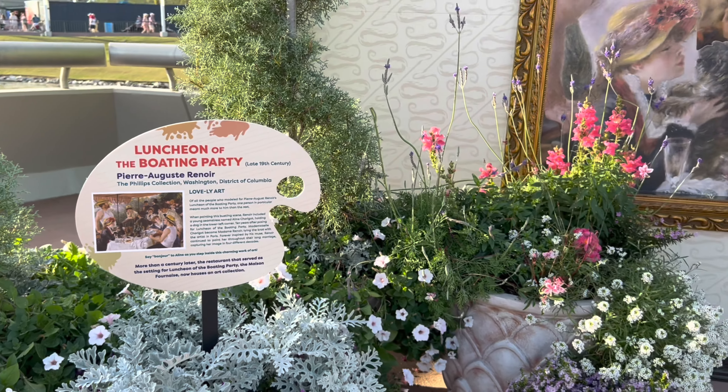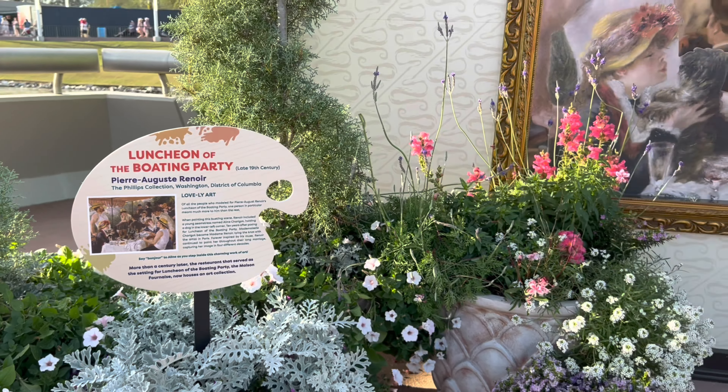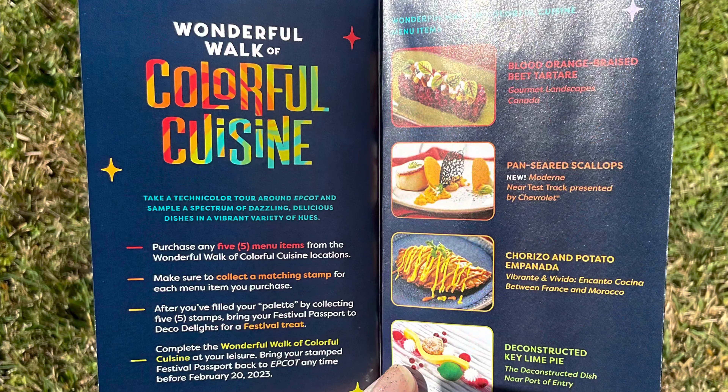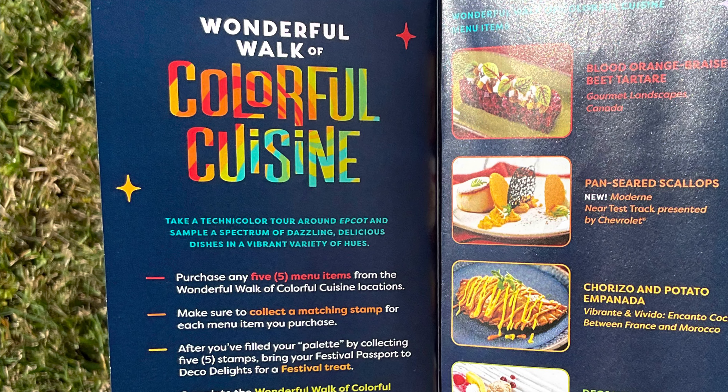Here's some more art you can stand in, like the Boating Party from the Impressionist art movement. Another neat thing in the festival passport is the wonderful Walk of Color — try five select dishes around the park and be sure to get your stamp for each one. When you're done you get a treat for free, so remember to bring the same passport if you're visiting Epcot more than once during the festival.